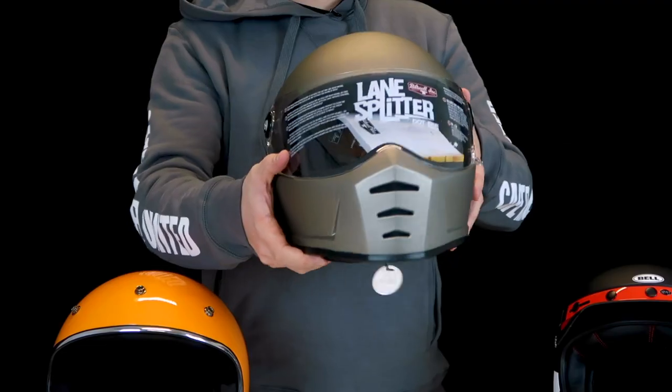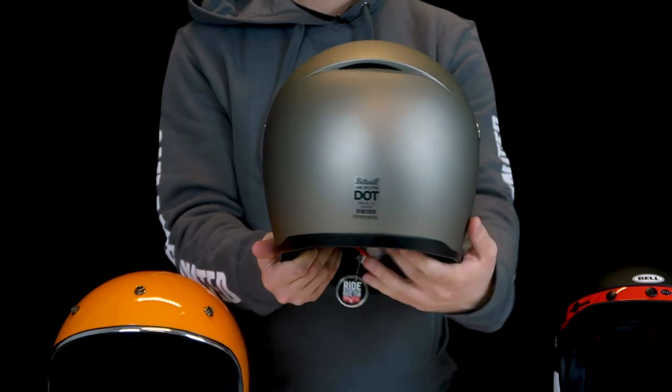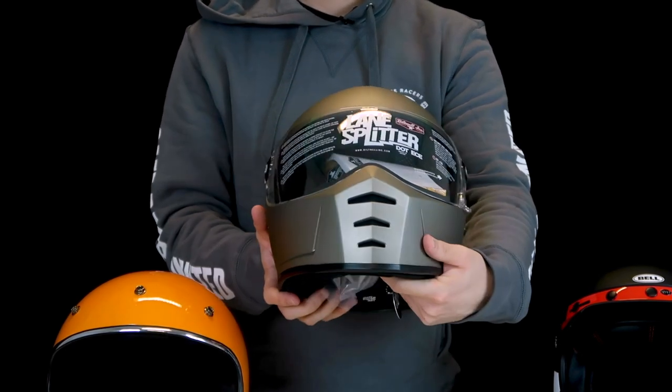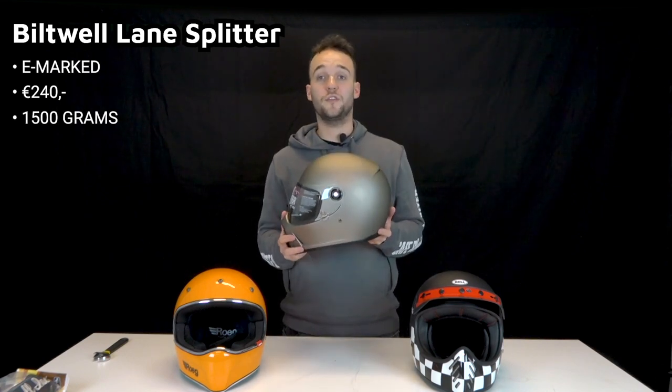Last but not least, the Lane Splitter. It's not really a retro MX helmet, but still a common alternative to the two mentioned earlier. The finish is nice, but it feels a bit basic — we do prefer the Rook and Bell here. Like the other two it has an E-mark. It is more street than MX, but still a nice all-rounder. There are a ton of visors you can add on.